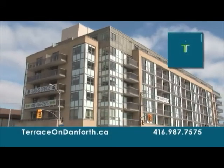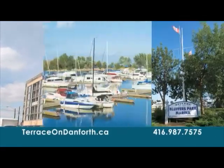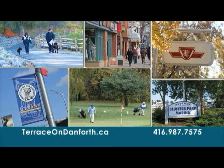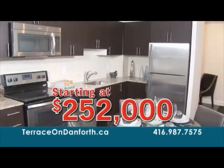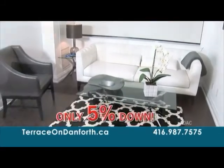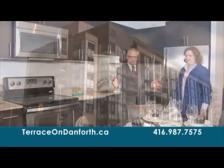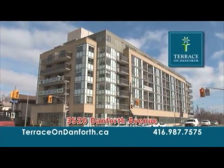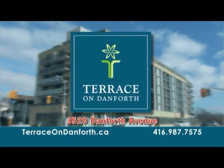Live the new boutique style in a mid-rise condo at Terrace on Danforth. Just minutes to the lakeshore, walking trails, golf courses, shopping, dining on the Danforth, and public transit. Get full access to the city without paying downtown prices. Suites starting at $252,000 with 5% down and move-in ready now. Visit our newly decorated model suites at 3520 Danforth Avenue or visit TerraceOnDanforth.ca. Life's better here at Terrace on Danforth — welcome home.